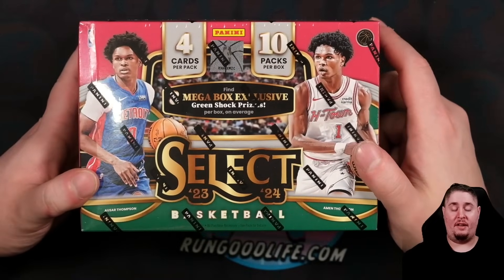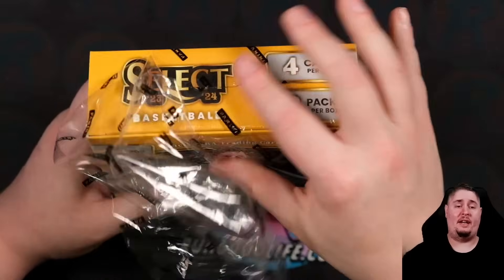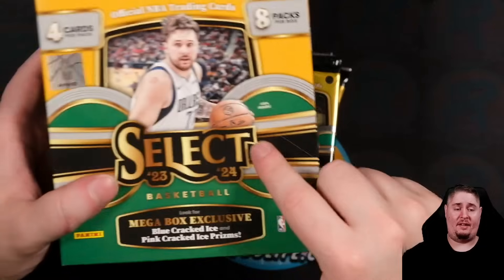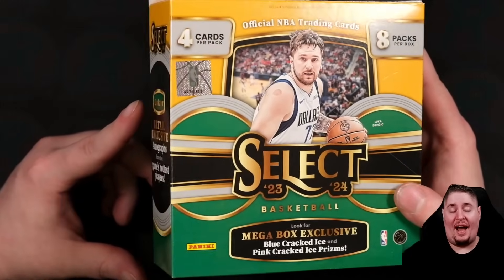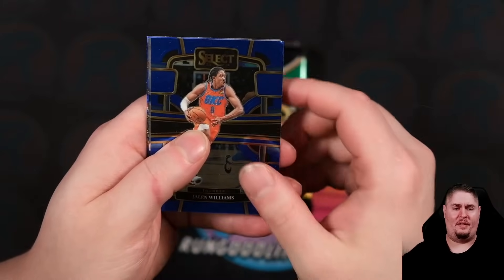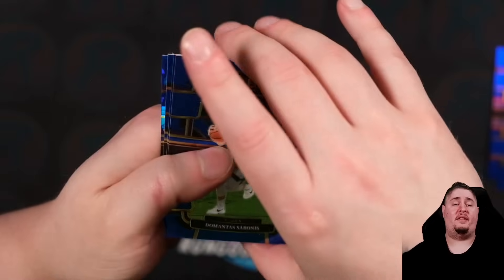They make less of the hobby megas - the one they make the most of is the Walmart. We're opening that one first today. Before I open these, it doesn't matter what we pull - I am strictly talking about the products in general. My favorite of the mega boxes is going to be the Target with the red cracked ice. They don't make as many of those as the Walmarts - it might be because the distribution deal with Walmart is just bigger. The Walmart only has 32 cards and this one is my least favorite of the three - it seems like it is the hardest to hit out of.